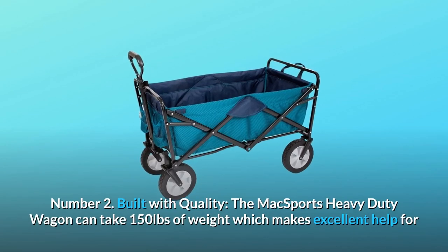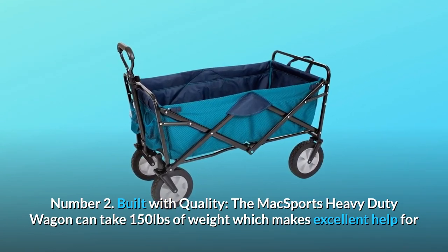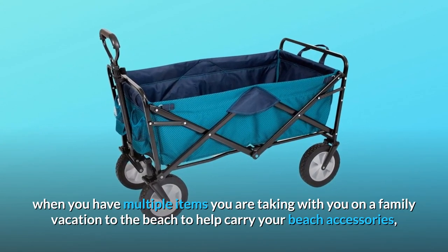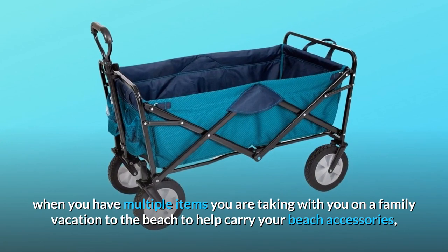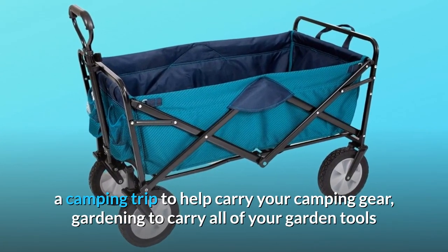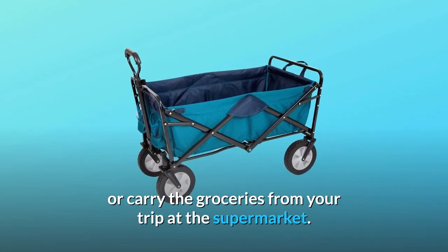Number 2: Built with quality. The Max Sports heavy-duty wagon can take 150 pounds of weight, which makes excellent help when you have multiple items you are taking on a family vacation to the beach, a camping trip to carry your camping gear, gardening to carry all of your garden tools, or carry the groceries from your trip at the supermarket.